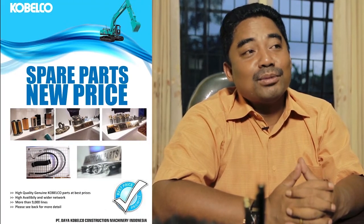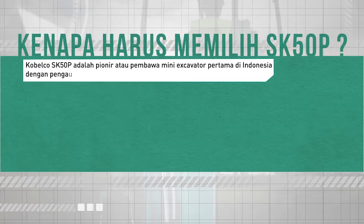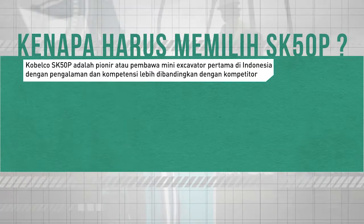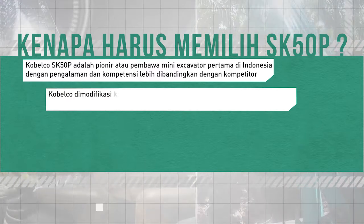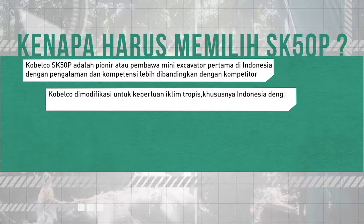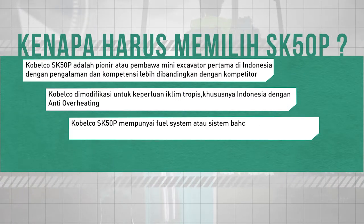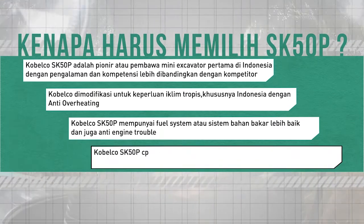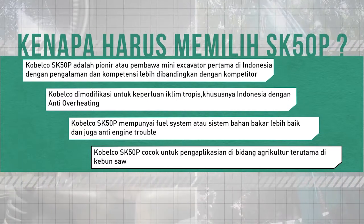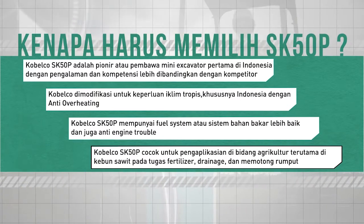Kenapa harus memilih SK50P? Kobelco SK50P adalah pionir atau pembawa mini ekskavator pertama di Indonesia, dengan pengalaman dan kompetensi lebih dibandingkan kompetitor. Kobelco dimodifikasi untuk keperluan iklim tropis khususnya Indonesia dengan anti-overheating, memiliki fuel system yang lebih baik, dan anti-engine trouble. Kobelco SK50P cocok untuk aplikasi di bidang agrikultur, terutama di kebun sawit pada tugas fertilizer, drainase, dan memotong rumput.